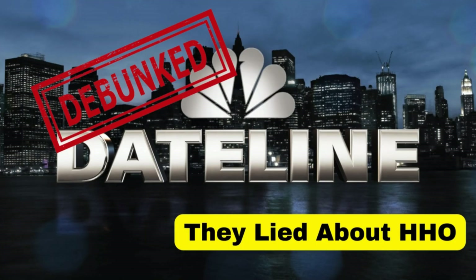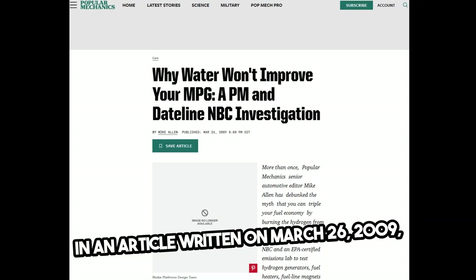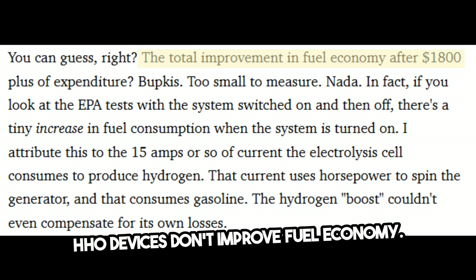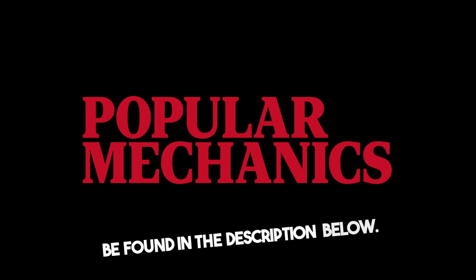Dateline lied about HHO. In an article written on March 26, 2009, Popular Mechanics senior editor Mike Allen claimed that HHO devices don't improve fuel economy. Yet later we find that to be a lie. Stay with this video to see for yourself the big lie. The link to the article can be found in the description below.